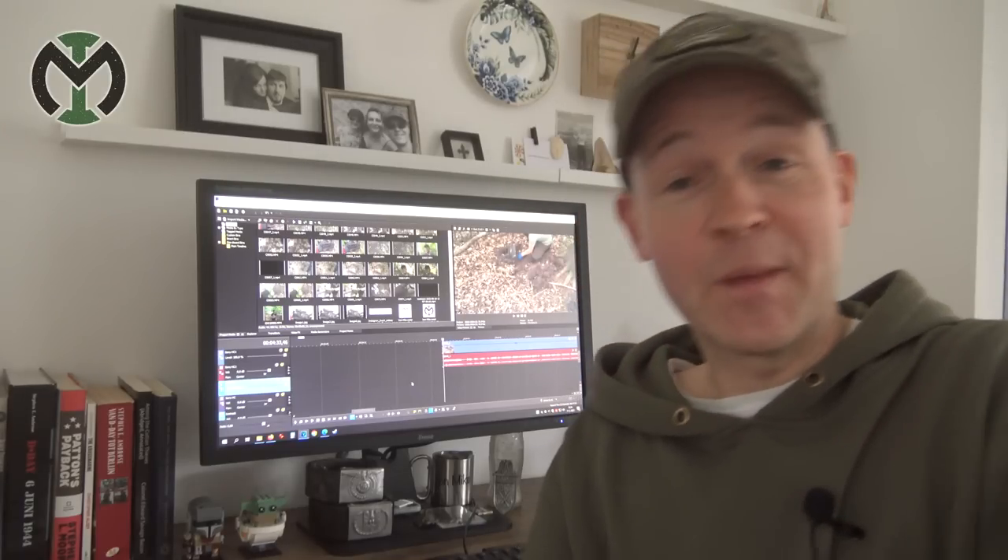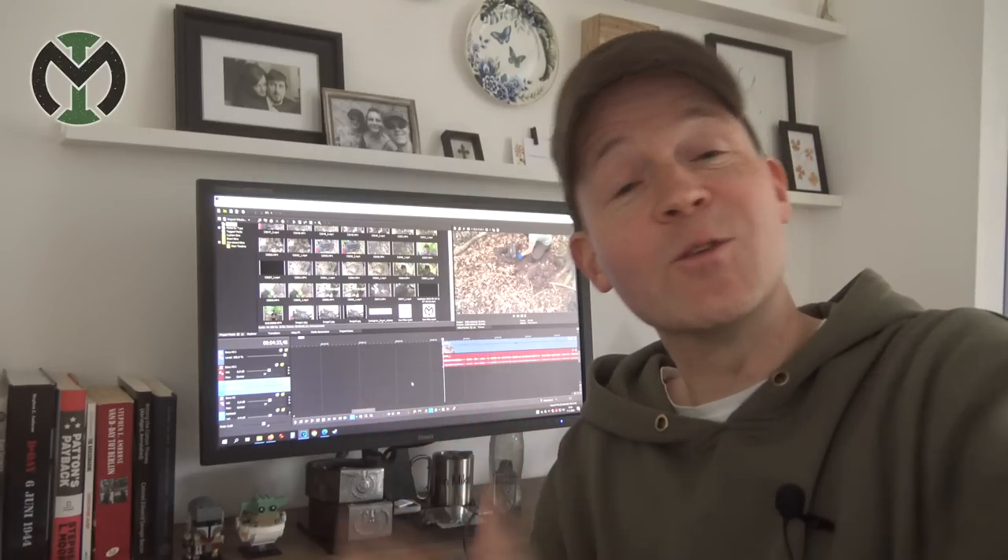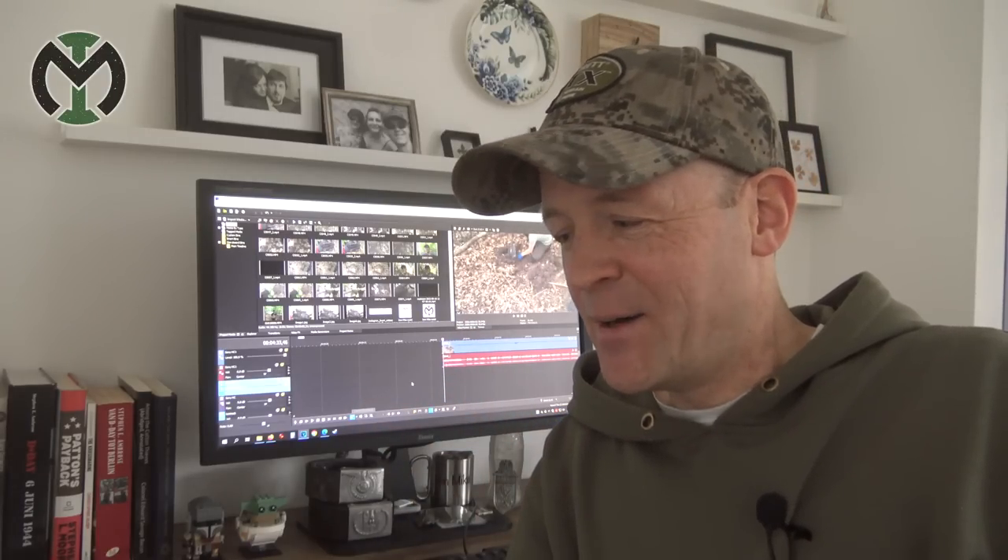Hey guys, it's Mike. We're back searching for World War II relics. As you can see, I'm not in the woods today — I'm sitting behind my desk editing a video. While making this video, I noticed the intro I shot wasn't very good, so I thought I'd make a new one and explain what's going on.